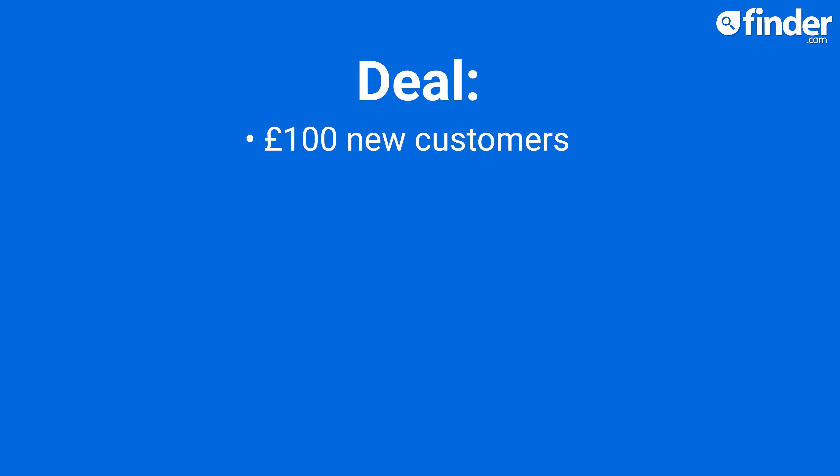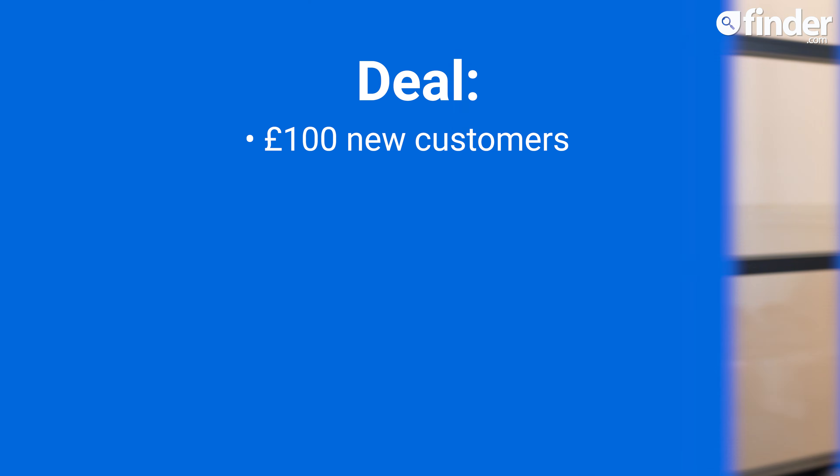Nationwide is offering £100 for new Nationwide customers when they switch to a Flex Direct, Flex Account or Flex Plus account. It might be less money than the other offers, but Nationwide is also offering £125 for existing customers wanting to switch to one of these accounts.